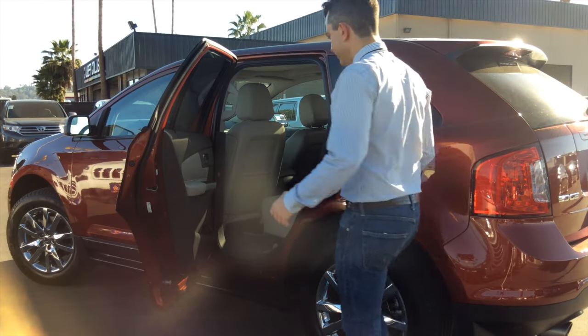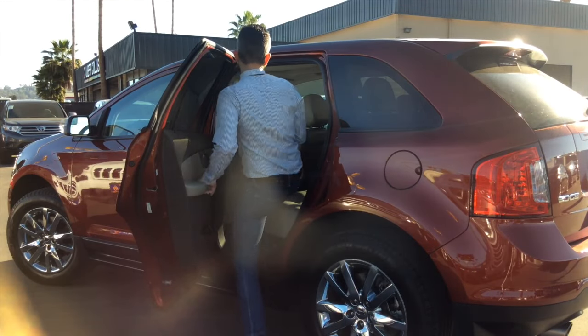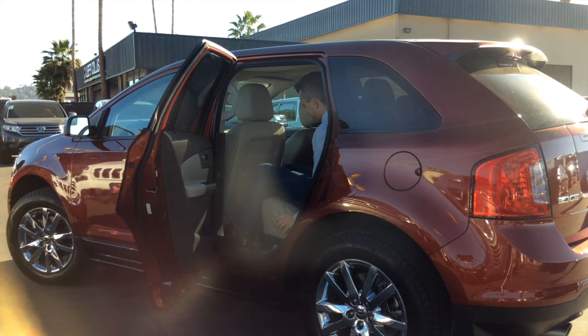Let's see how I fit in the back seat. Leather. It's plenty roomy back here.